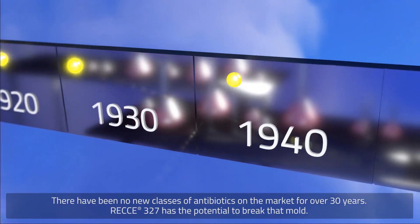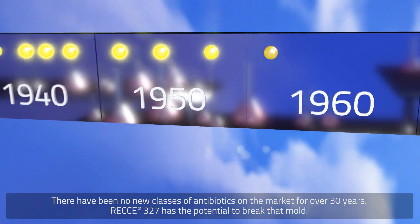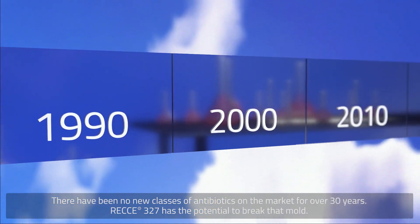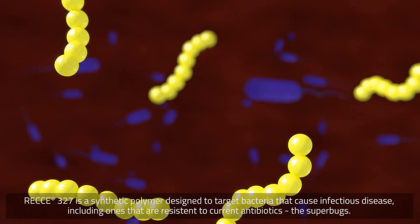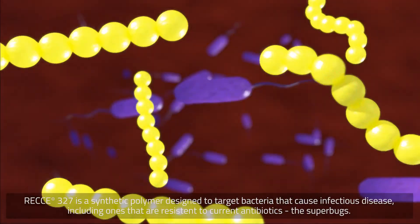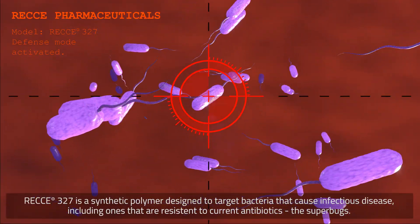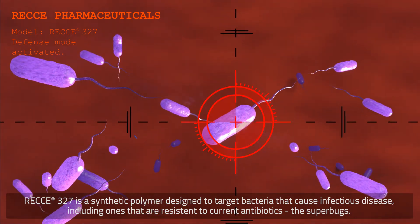There have been no new classes of antibiotics on the market for over 30 years. Reki-327 has the potential to break that mould. Reki-327 is a synthetic polymer designed to target bacteria that cause infectious disease, including ones that are resistant to current antibiotics — the superbugs.